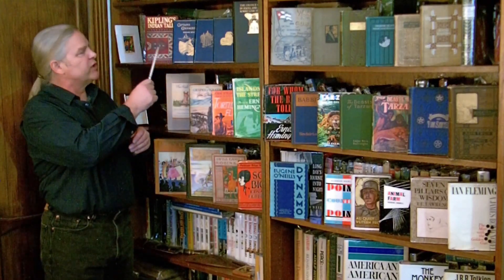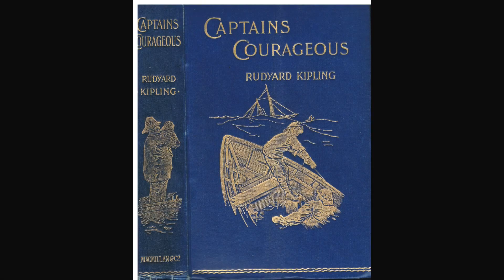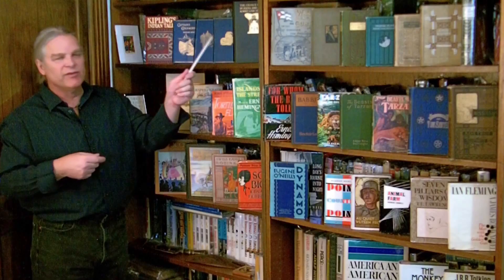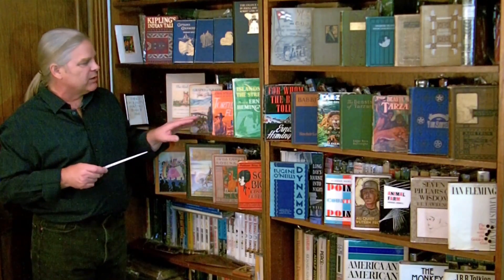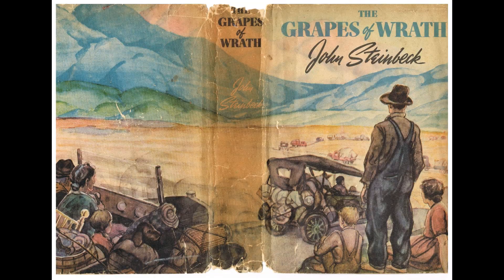Here we've got Rudyard Kipling — first editions of the Jungle Book, Captain's Courageous, and Indian Tales. I've got some Stevenson here with Dr. Jekyll and Mr. Hyde. Then going on into the early 20th century, about the 1940s, we've got John Steinbeck and Hemingway.